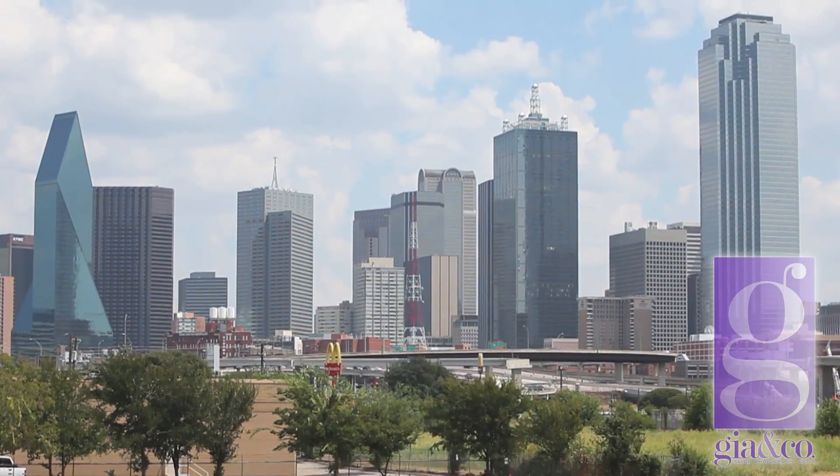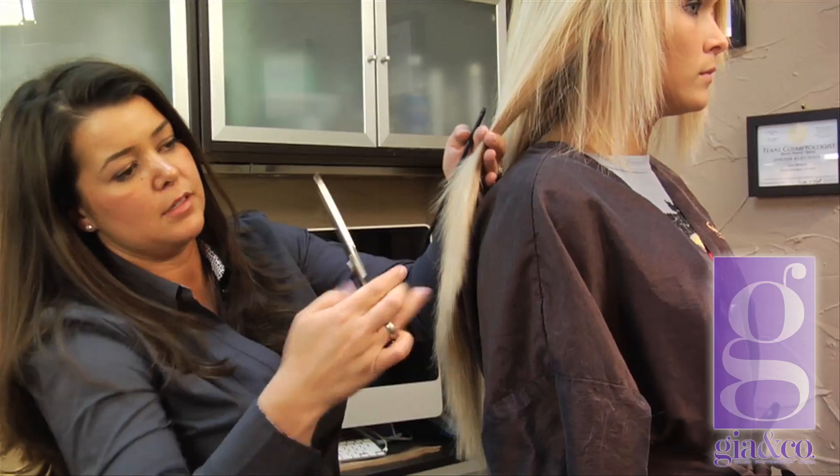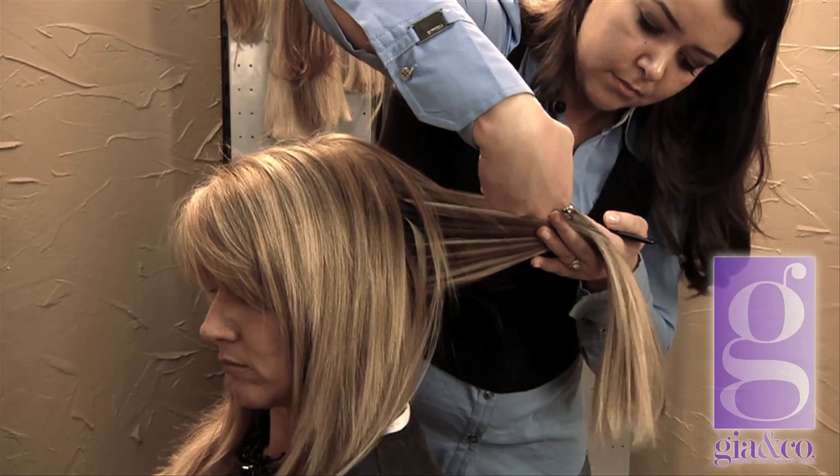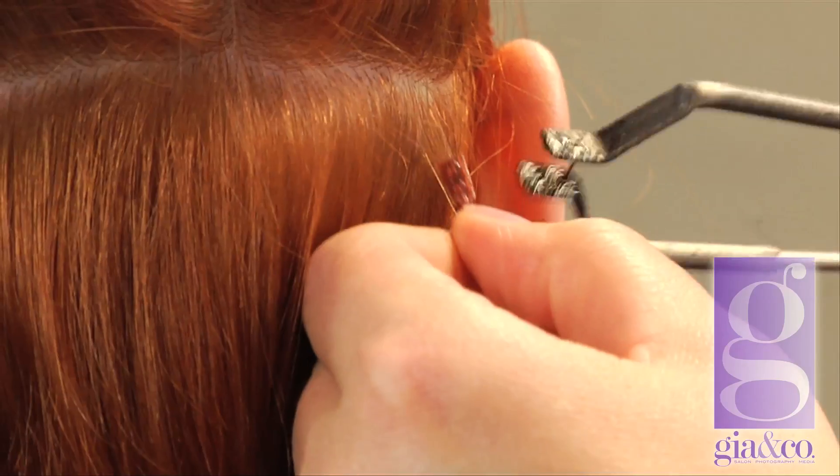Hi, my name is Gia and I'm here with you today in my hometown of Dallas, Texas. I'm known in the beauty industry as one of the top celebrity hair extension artists. Coast to coast and around the world, clients have worn my hair extensions to red carpet events and in their everyday lives. Today, I'm going to take you through the step-by-step process of how hair extensions are applied using Hairdreams hair extensions.